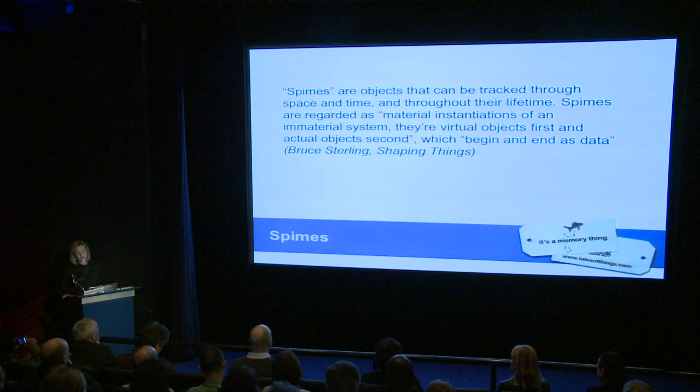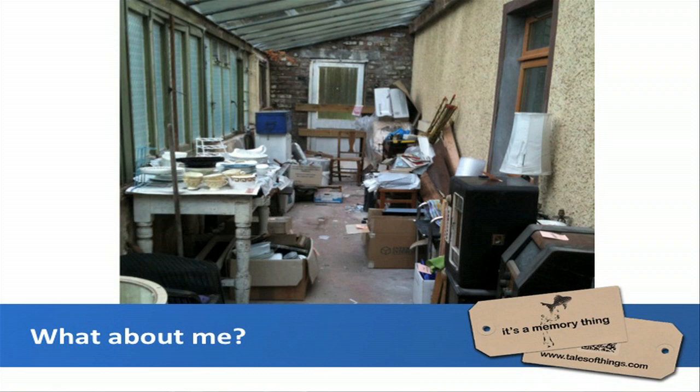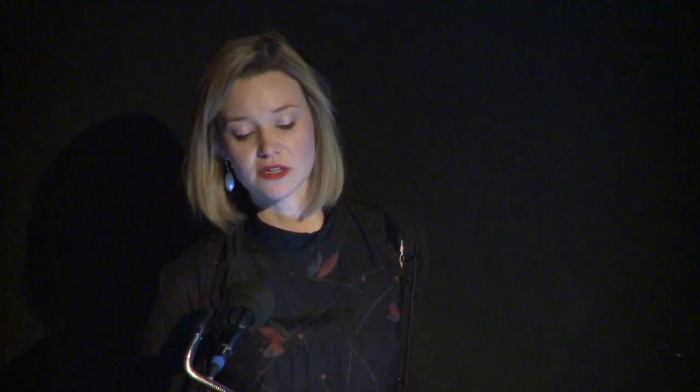Spimes are regarded as material instantiations of an immaterial system — they're virtual objects first and actual objects second, which begin and end as data. What the research team were concerned about is: if all these new objects in the world are going to be tagged, what about the old ones? Are they just going to be forgotten and thrown away? It's been suggested that people have between one thousand and five thousand objects, so it's no small task.